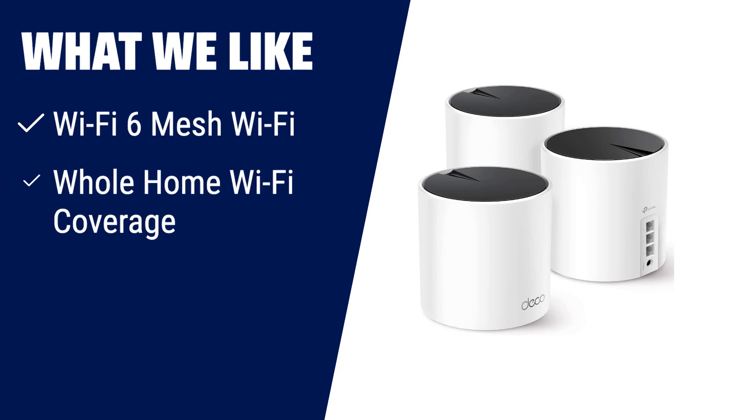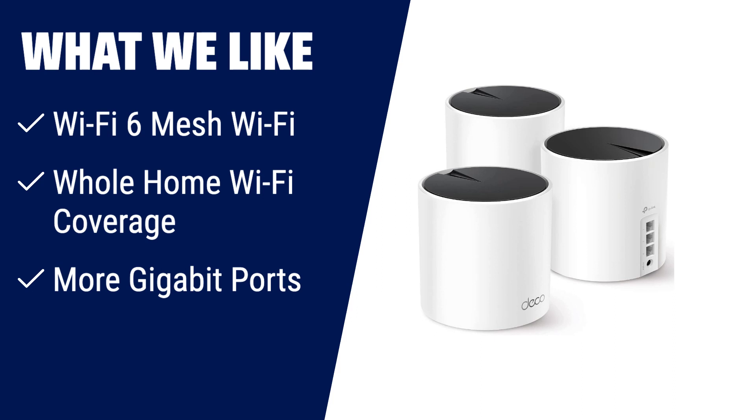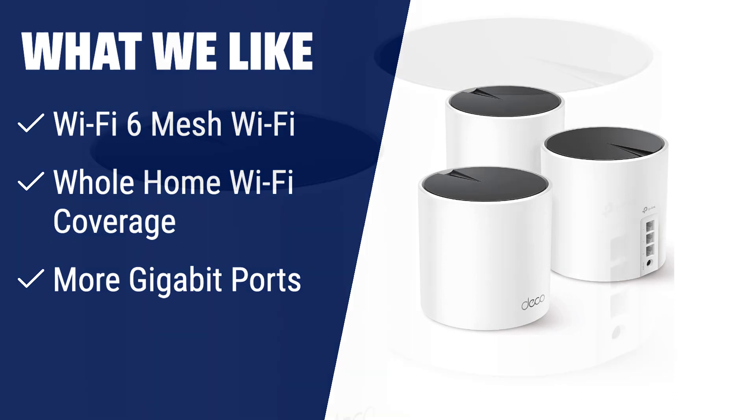What we like: Upgrade to the TP-Link Deco AX3000 Wi-Fi 6 mesh system for next-gen AX3000 coverage that eliminates weak Wi-Fi for good. With coverage up to 6,500 square feet and 3 gigabit Ethernet ports per unit, you'll have fast and reliable Wi-Fi throughout your home. The AI-driven mesh technology provides ideal Wi-Fi unique to your home, and the Deco app makes setup and management a breeze. Whether you need to connect multiple devices or want wired Ethernet backhaul, the Deco AX3000 Wi-Fi 6 mesh system is the perfect choice.